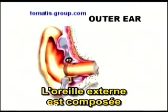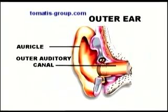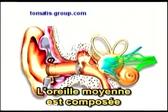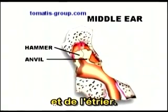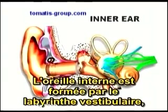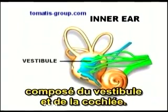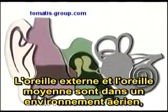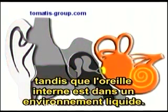The outer ear is composed of the auricle, the outer auditory canal, and the tympanic membrane or eardrum. The middle ear is composed of the hammer, anvil, and stirrup bone. The inner ear is composed of the vestibular labyrinth, which contains the vestibule and the cochlea. Both the outer ear and the middle ear are in an air environment, whereas the inner ear is in a liquid environment.